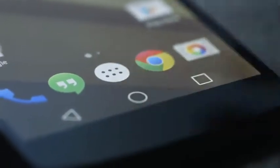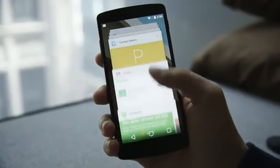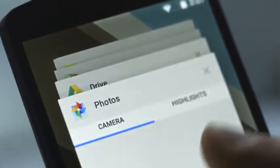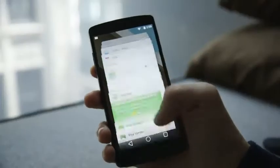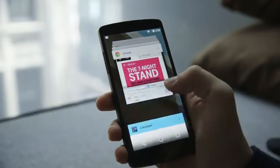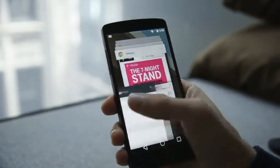The next big change is to multitasking. Now, all of your apps will display as separate cards, almost like a Rolodex, but more importantly, every tab that you have open in Chrome will eventually appear here too, blurring the line between apps and websites. For now, the layout seems a little bit more inefficient, but it certainly looks good.